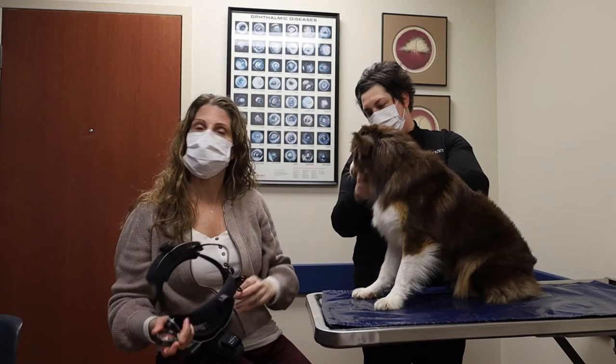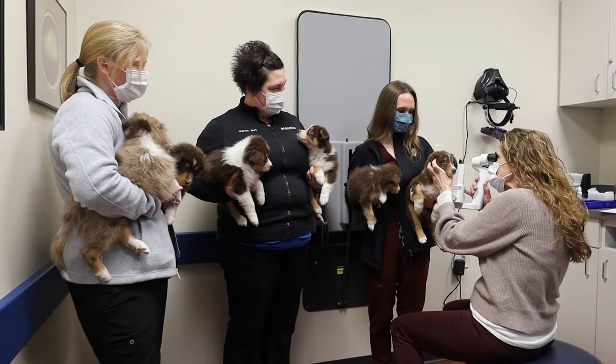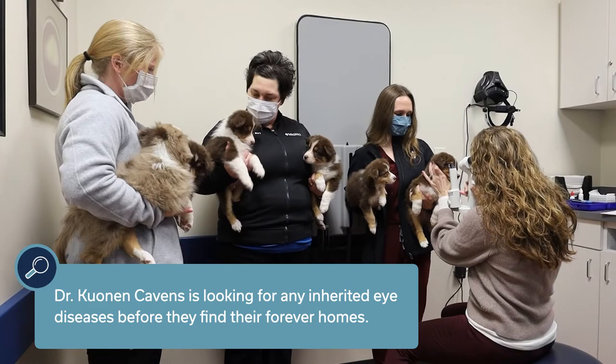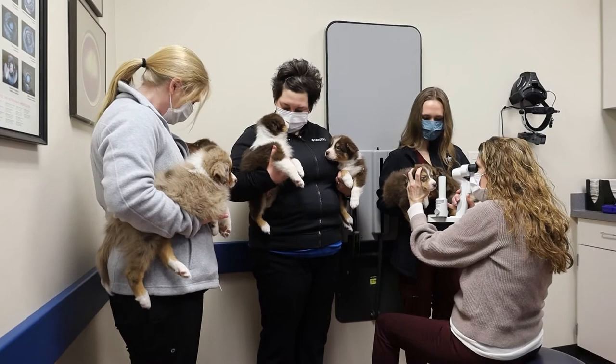Today I'm examining a litter of Australian Shepherd puppies. These dogs are anywhere between six to eight weeks of age and we're examining them to look for inherited eye diseases. It's important to identify these diseases early so if they can affect their vision we can try to prevent or slow that. But it's also important to identify these diseases early so these dogs or their parents aren't bred again.